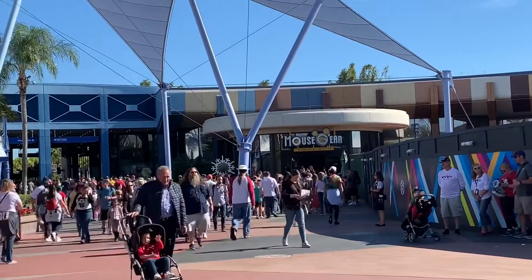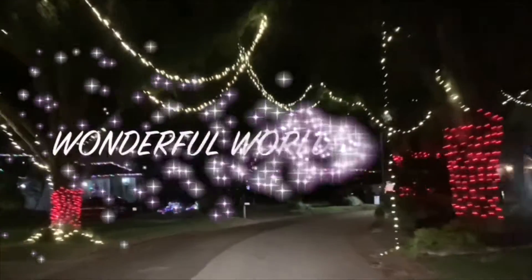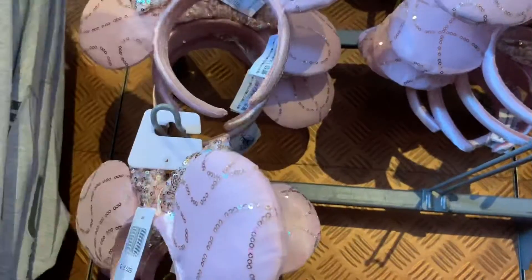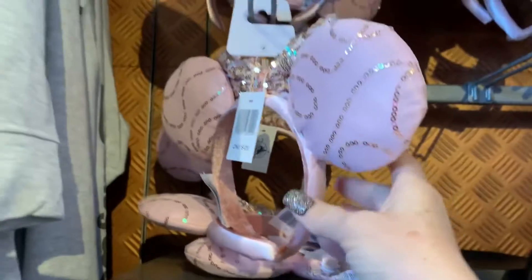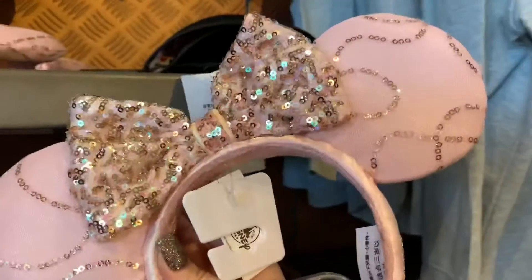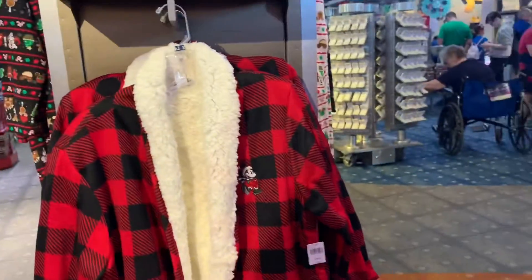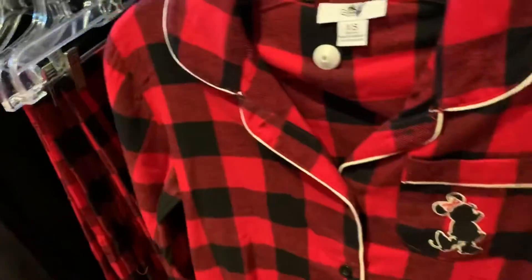Now I'm going to Mouse Gear to see if I can find buffalo plaid ears. I see some new merchandise I've never seen before — they're pink with a little bit of sequin sparkle. They're called the 'best day ever' ears, but that's not what I'm looking for. Getting closer — I found the buffalo plaid shirt, super cute, but I don't know if I'd get much use out of it living in Florida.